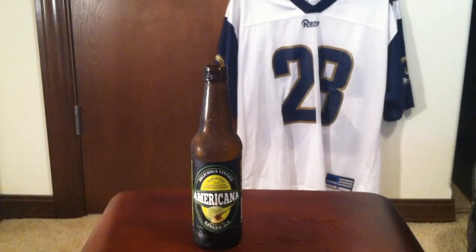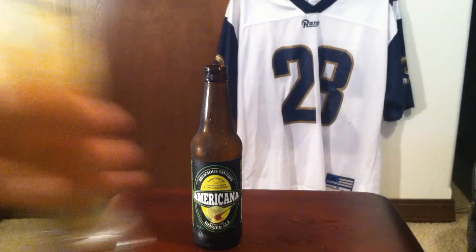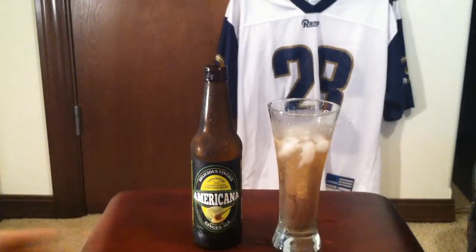Oh man, that smells like real ginger, I'm not kidding. It's not like Canada Dry's weak fake ginger smell — this has a real spicy smell to it. I felt like I just cut some ginger. Wow, unbelievable.